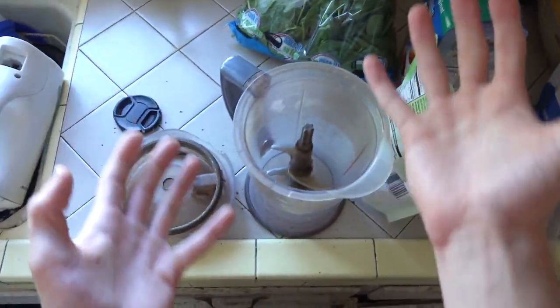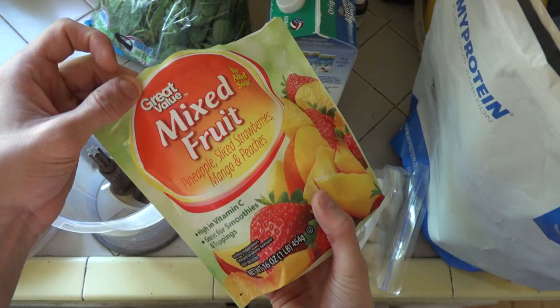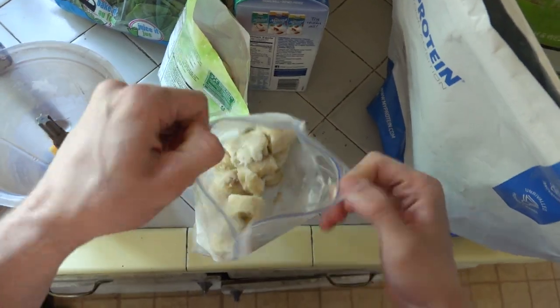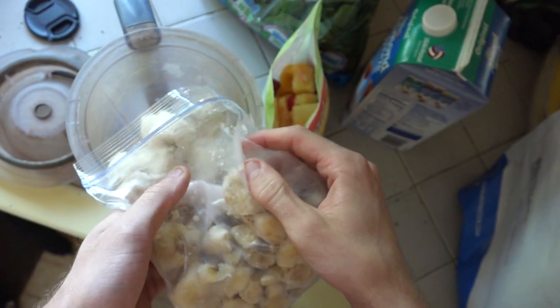Welcome to the full day of eating. To make my morning shake, first I'm adding a little bit of mixed fruit — got strawberries, peaches, and pineapple, about a serving of that. Then the most important part: these frozen bananas cut into little slices, probably about a banana and a half to two bananas depending.